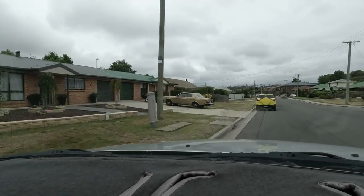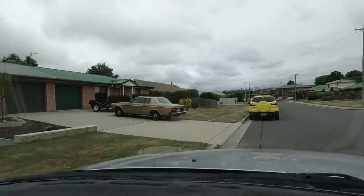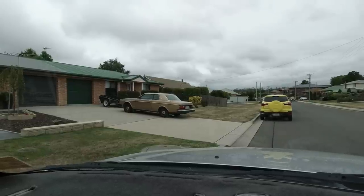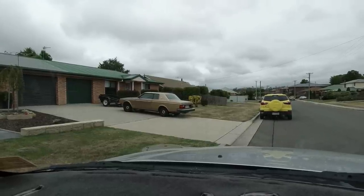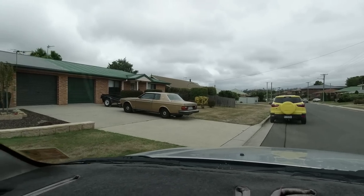By heck, that's an unexpected spot — a Volvo 262 Coupe styled by Bertone, believe it or not. Clearly not one of the better examples, but astonishing nonetheless.